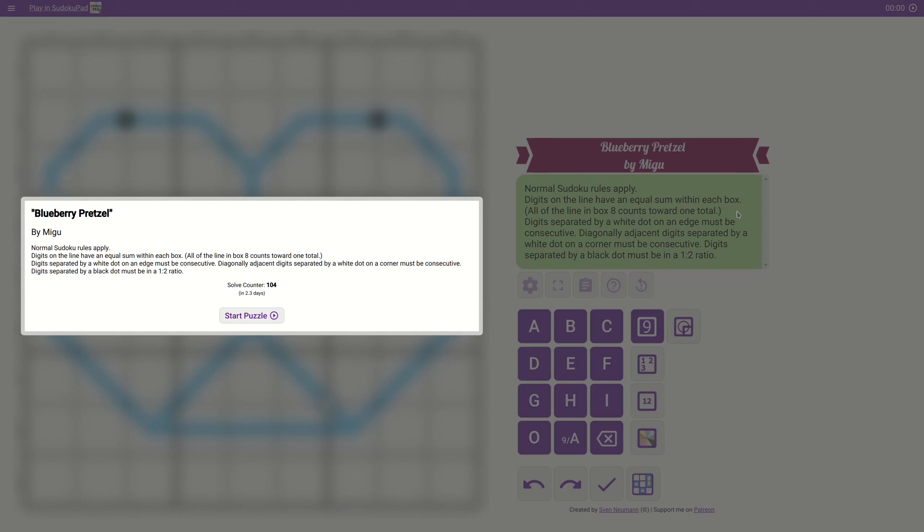Hello everyone and welcome to the channel. If you like puzzles, or if you'd like to see me struggle to solve one and have a laugh at my expense, then you're at the right address, so please like and subscribe. Today I'm going to be trying my hand at Blueberry Pretzel by Migu. If you'd like to give it a go, there'll be a link in the description below. Please let me know how you fared and what you thought of it.